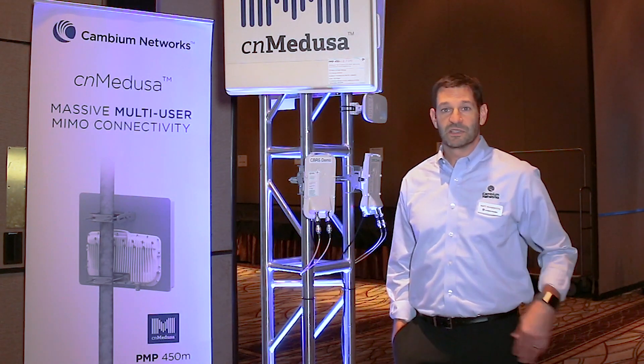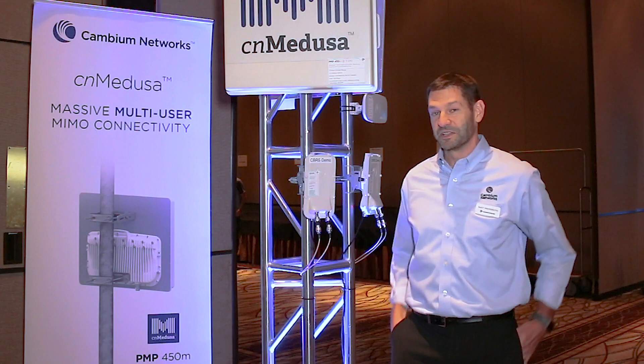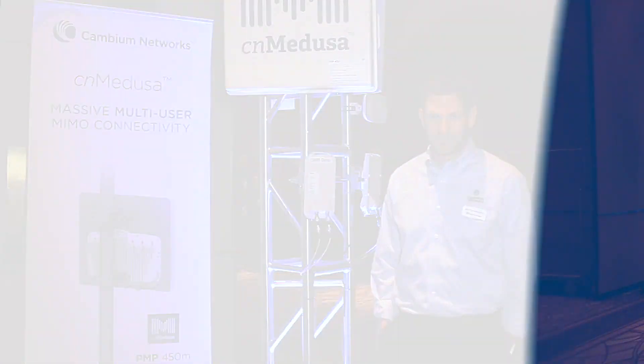Our 450 will seamlessly move and migrate over to these new rules, so your existing networks can continue to operate even beyond the deadline they've established. We're really excited about that as well. Lots of good things coming in 450 land — stop by and talk to us about it. Thank you very much.